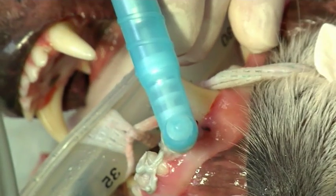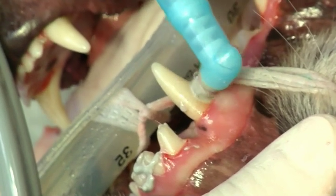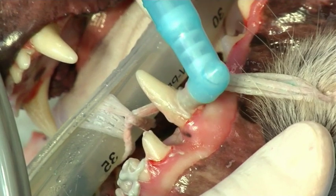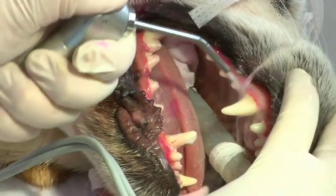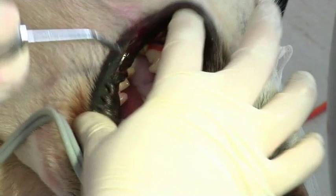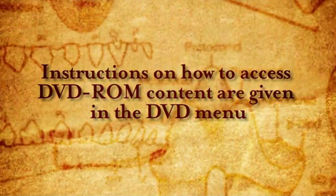Polishing removes any residual deposits and leaves a smooth surface that makes it harder for plaque to reattach. Ensure there is always profi paste in the profi cup to avoid overheating the teeth. To polish subgingivally, the edge of the profi cup can be flared by applying pressure. Once all teeth are polished, the triplex is used to irrigate and flush remaining profi paste and debris from the gingival sulcus. Finally, check the oral cavity for any debris or fluid before removing the pharyngeal pack.